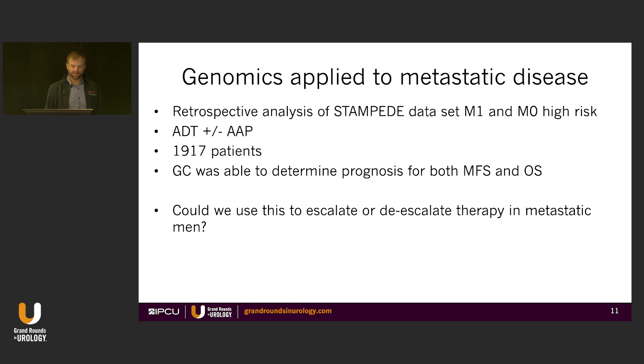In metastatic disease it's a little different. Genomic testing hasn't really been used in men who are already metastatic — we have other markers to track how they're doing with therapy. But this was a retrospective analysis of the STAMPEDE trial, which includes a lot of high risk and metastatic men. The genomic score was able to predict both metastasis-free survival and overall survival. So if you have a genomic test run on tissue, it could say this person is actually low risk — could you de-escalate therapy after they've responded for a period of time? There's certainly interest from a financial toxicity standpoint in picking out who's done well and can get off the expensive drugs.